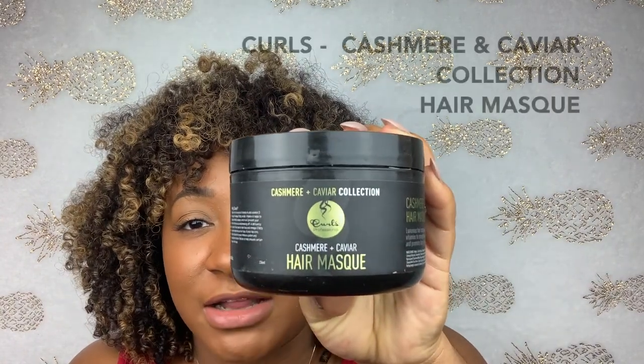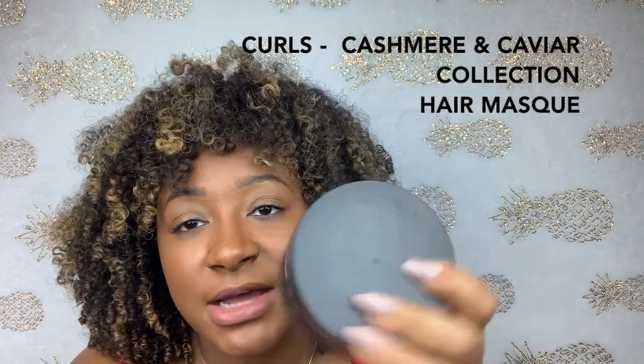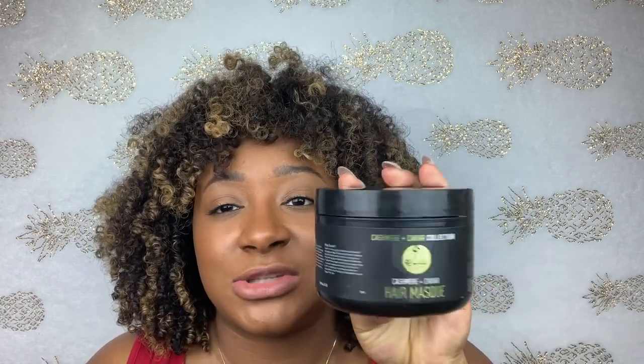My love for Curls is real. When I first went natural, Curls was one of the first brands I tried and they've never let me down — all their products are sulfate, paraben, and silicone-free. My favorite deep conditioner from the Curls line is from the Cashmere and Caviar Collection — their hair mask. I did a video on this because it literally smells like my perfume. When I go out, I don't have to worry about putting on perfume because this does the trick. It adds shine, moisture, slip — everything you need in a great deep conditioner.